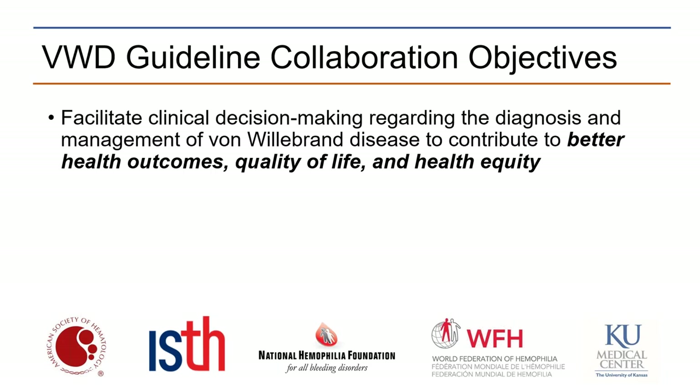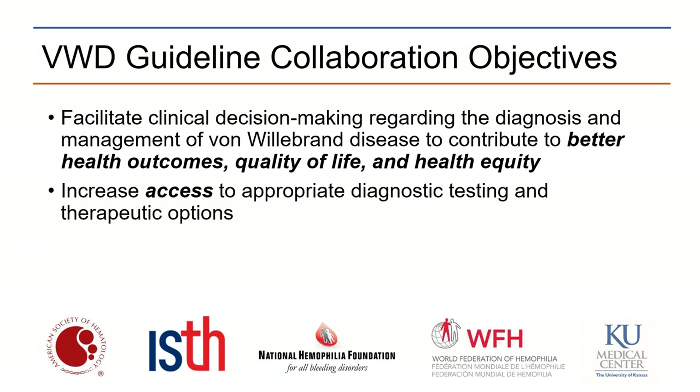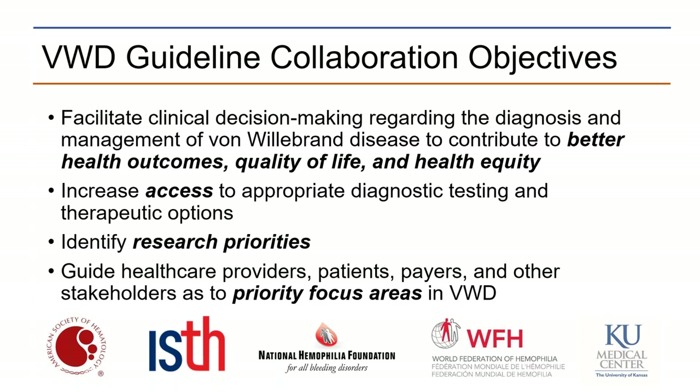The collaboration objectives were first to facilitate clinical decision-making regarding VWD with the hope to improve health outcomes, quality of life, and health equity. Coming with that is an important need to increase access to appropriate diagnostic testing, and once you've made the diagnosis, ensure access to therapeutic options. We knew we would run into roadblocks where we didn't have high-quality evidence to guide decision-making, so we would use this as an opportunity to identify research priorities for future work, and also to guide all stakeholders on what should be priority focus areas in VWD.